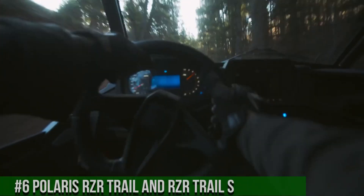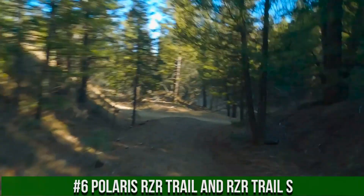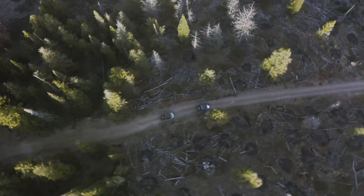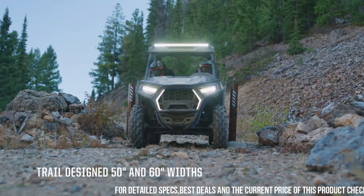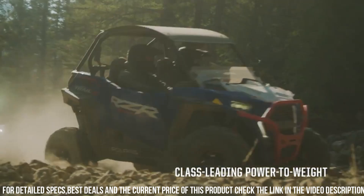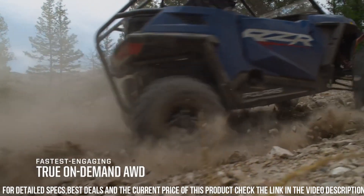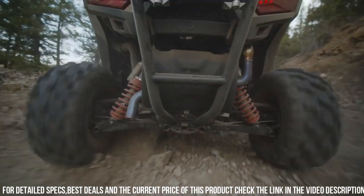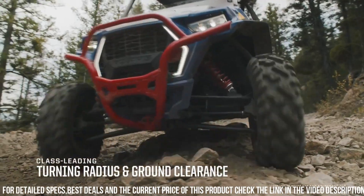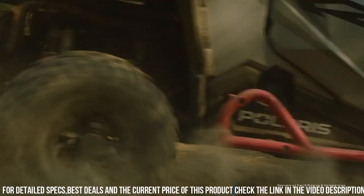Number 6. Polaris RZR Trail and RZR Trail S — the ultimate side-by-side vehicles designed for trailblazing fun and adventure. The RZR Trail lineup offers exceptional agility and maneuverability, making it perfect for exploring tight and narrow trails with ease. Its compact design allows for easy handling in confined spaces while still providing a comfortable ride for two passengers. For those seeking even more performance, the RZR Trail S takes it up a notch with enhanced suspension and increased ground clearance, allowing you to conquer rougher terrains and obstacles.